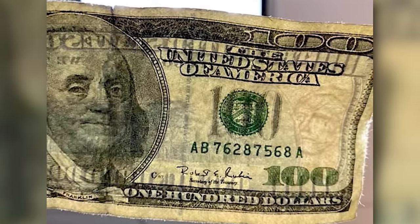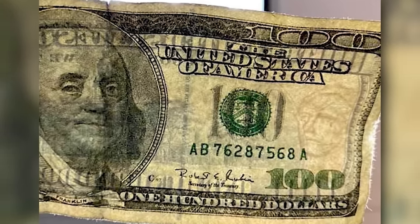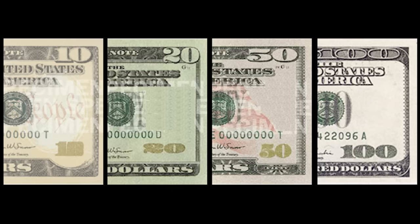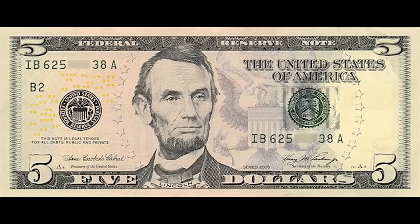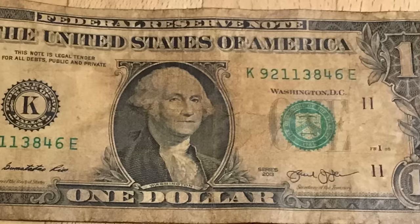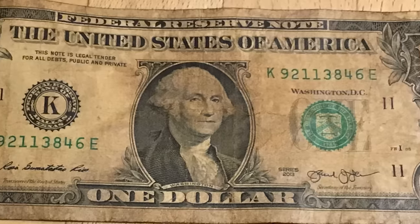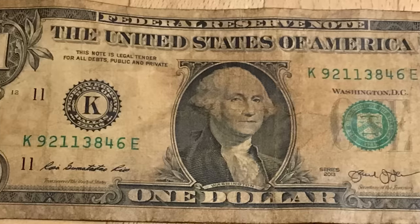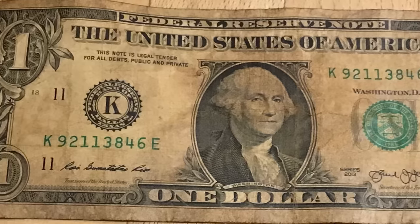Yet another anti-counterfeiting measure is the inclusion of a watermark located just right of the portrait, visible from both sides of the bill. On the 10, 20, 50, and 100 dollar bills, it's another image of the bill's featured president. But on the $5, for some reason, it's the number 5. There are no watermarks on the $1 bill — if you're trying to counterfeit singles, the government apparently feels like you could use all the help you can get.